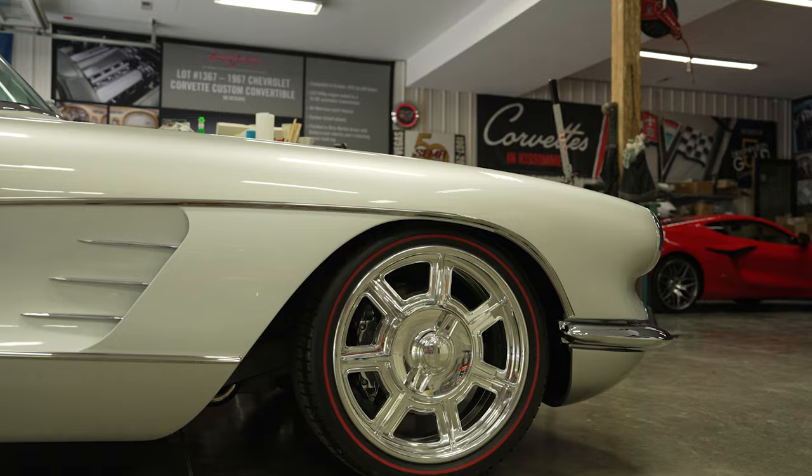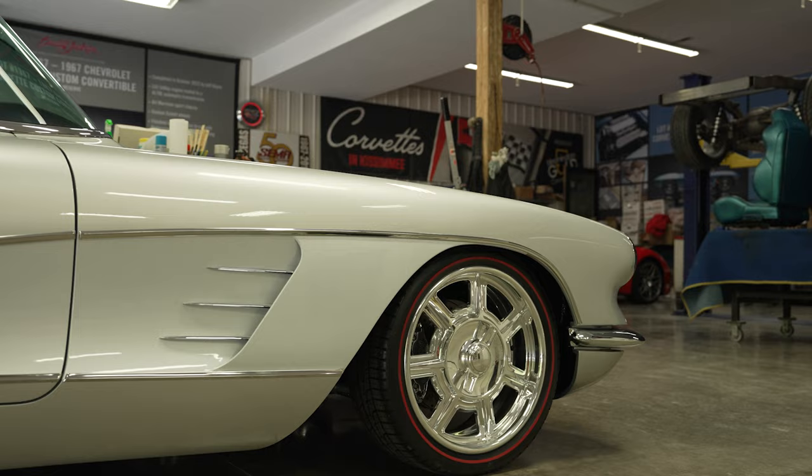Then I thought I need to switch over to the C2s as soon as I can. I had a '58 or '59 Corvette in 2008 that I had completed, and then the economy went to heck.